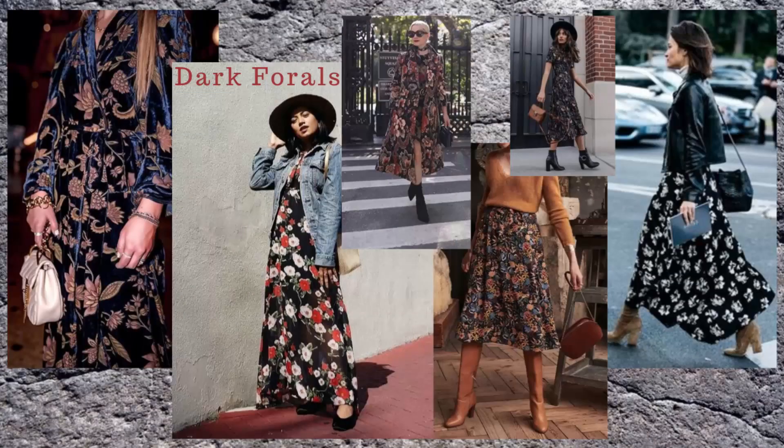Number seven is dark florals. For a long time all the light florals were very springy and summery, but this year we're doing dark florals — deeper backgrounds with orange rusts, browns, deep reds, navy blues. Those beautiful colors make the print much more wintry. Most of the dark floral prints appear in dresses and skirts — midi or maxi — which I really like. I recently got a dark floral piece from Zara that I love, though I'll need to pair it with stockings and boots once it gets cold.